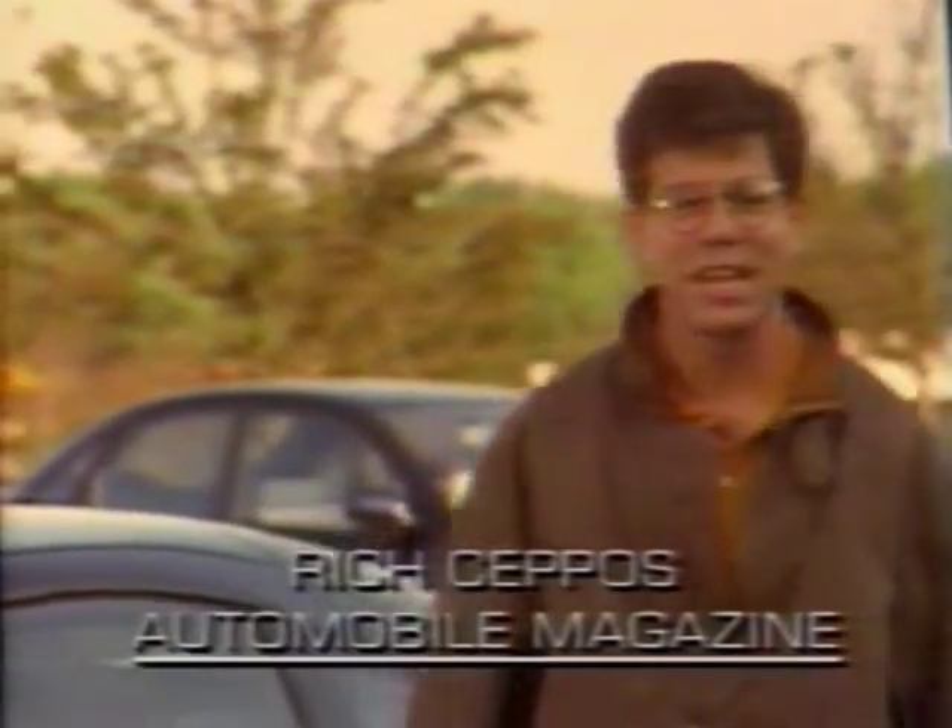Hi, I'm Rick Seppos, executive editor of Automobile Magazine. I test cars for a living — I do it every day. Not a bad job. But you don't have to be an expert to conduct a proper test drive evaluation. In the next few minutes, I'm going to show you how to do it just like we do it at Automobile Magazine.